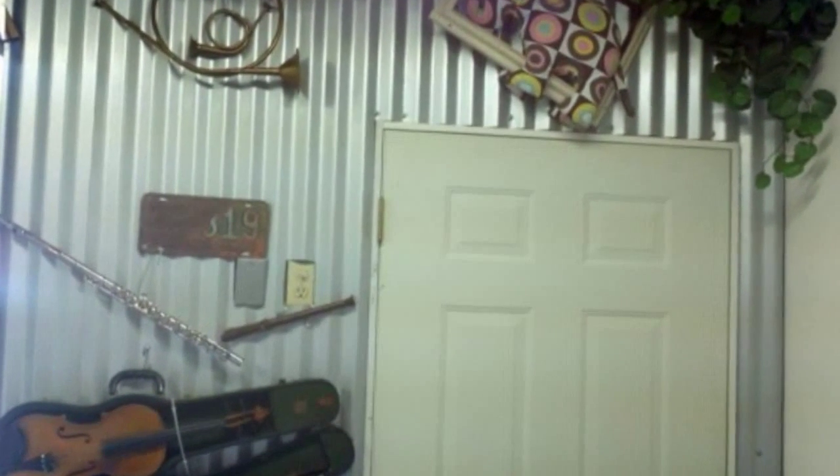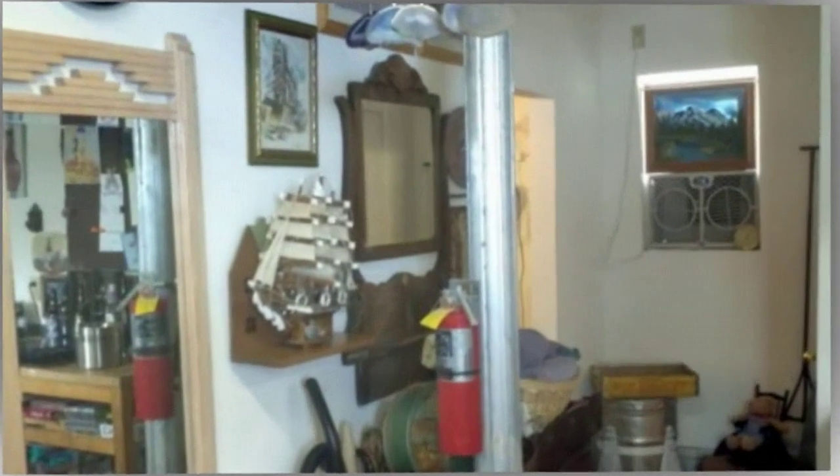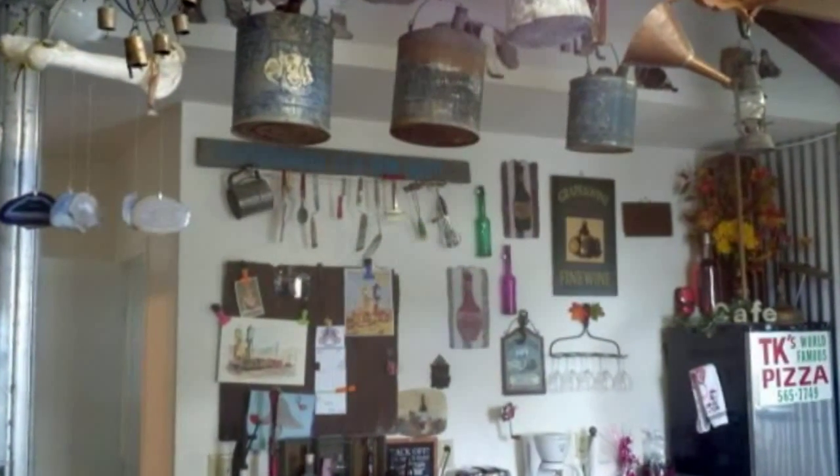We live in a 600-square-foot cottage in Elko, Nevada. We have plenty of space for everything except parties and overnight guests. Our solution was to convert our humble stand-alone garage into a party room casita.